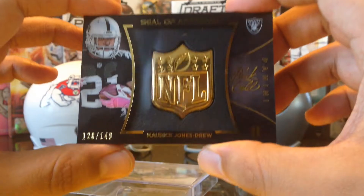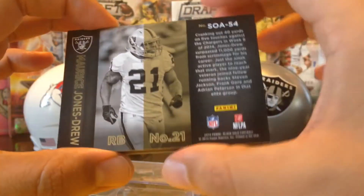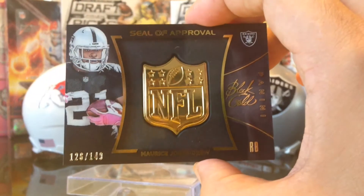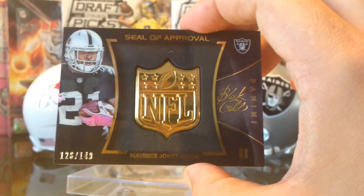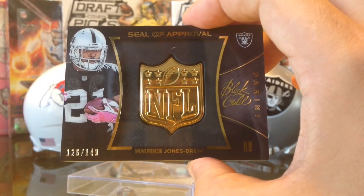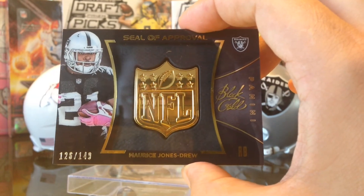Thank you so much Mikey — you didn't have to do this but you did it and I really appreciate it. Thank you for hooking me up with all these beautiful cards. That was tons of cards and I love tonnage, so I loved it. Very awesome. Thank you so much Mikey, and we'll catch you guys on the next one. See you guys!